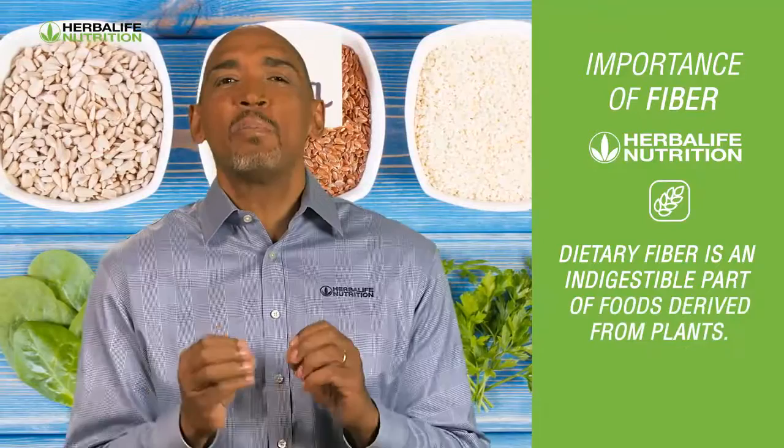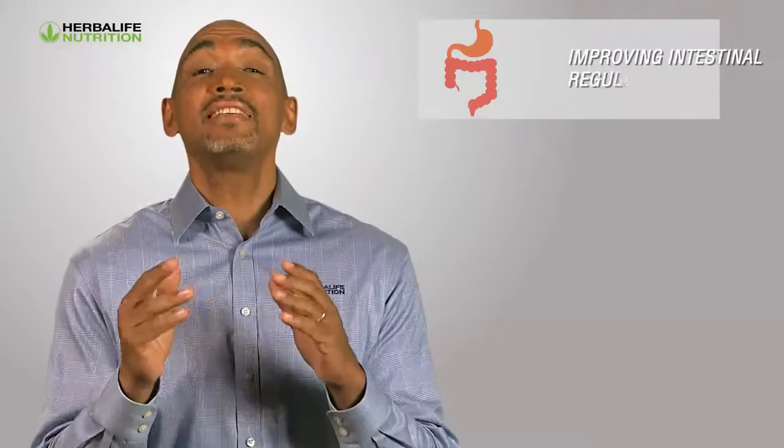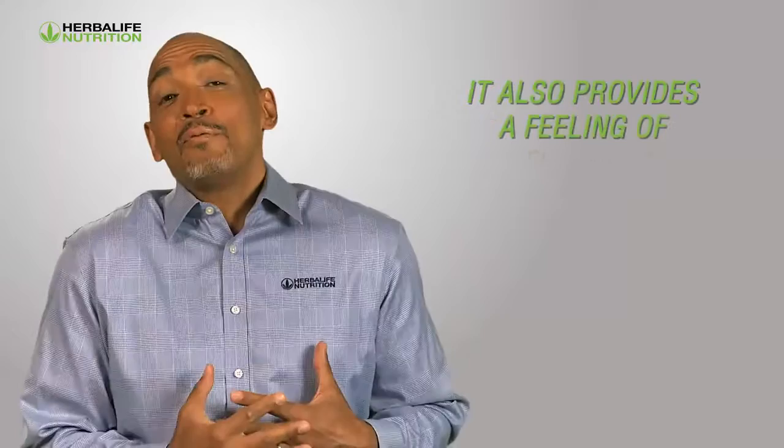That's why I recommend adding dietary fiber to your diet. Dietary fiber is an indigestible part of foods derived from plants. It travels through our digestive system while absorbing water along the way, and it helps ease bowel movements. Including a sufficient amount of dietary fiber can provide several digestive health benefits, such as improved intestinal regularity, support for regular bowel movements, and overall maintenance of gastrointestinal health. It also provides a feeling of fullness.